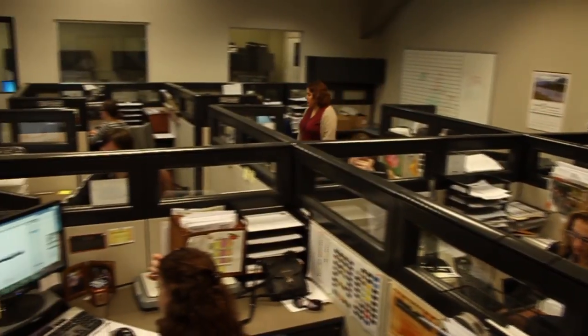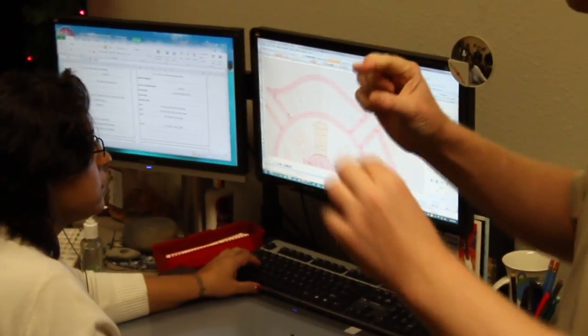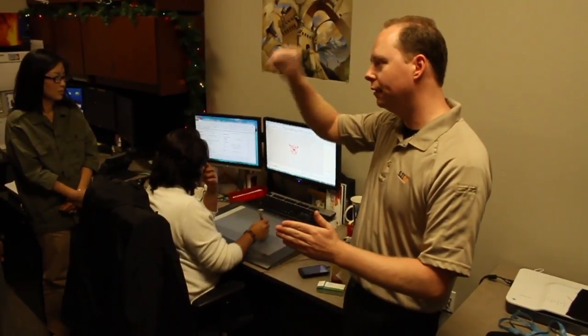An entire room is designated for digitizing logos. This 511 team has a great reputation for turning pixels into threads.